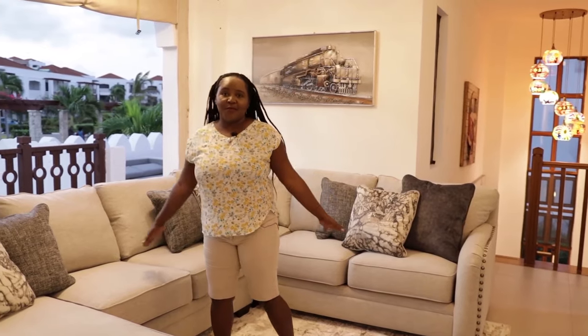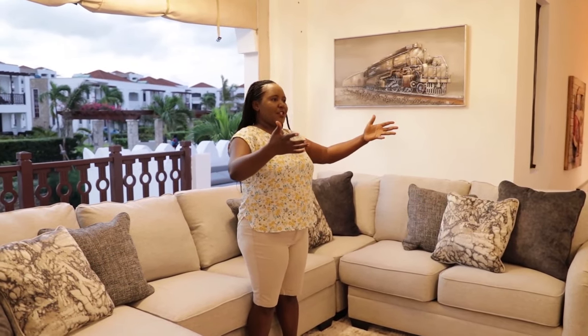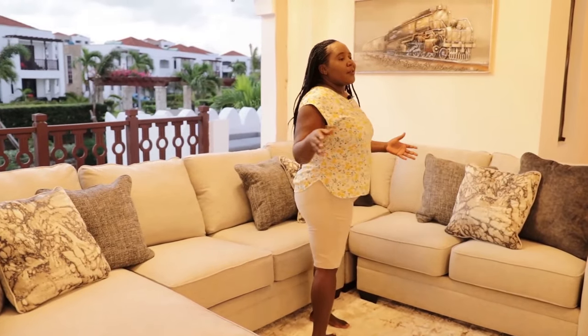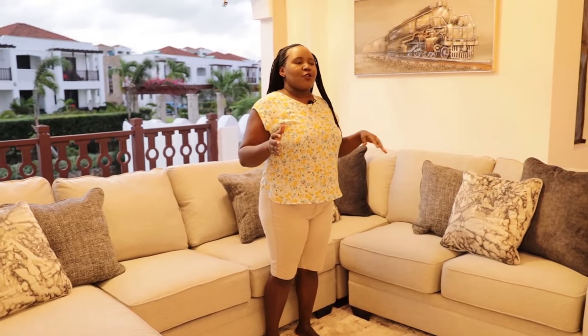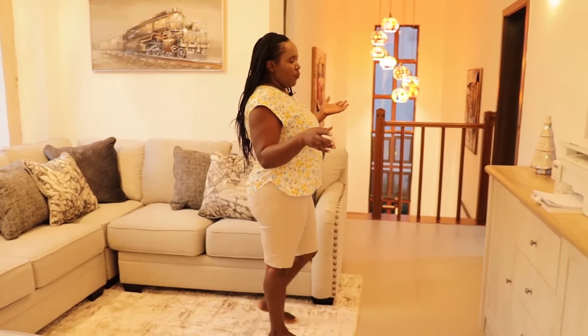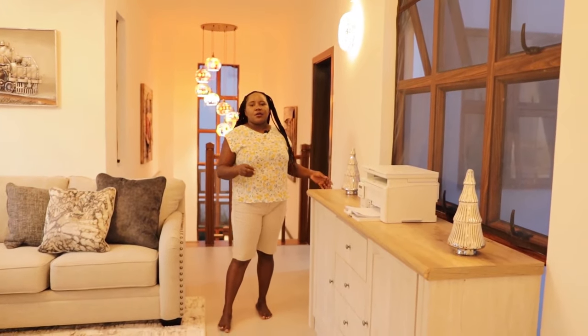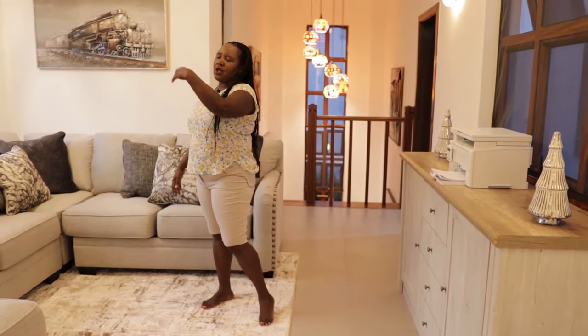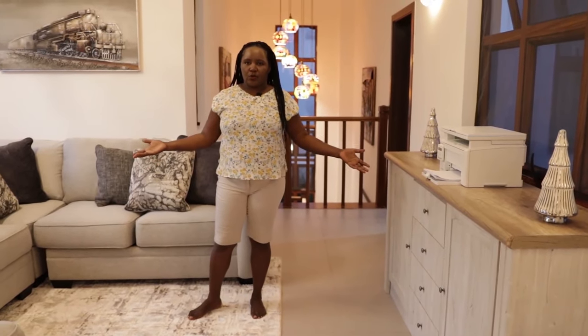This is the Mawimbi Lounge — you can see it's safari themed. I wanted to have both the feel of bush and beach. Since we already have a lot of blue downstairs and Kenya is the home of safaris, I wanted it to feel safari up here. This place has beautiful views of the ocean. This is also known as the pajama lounge, and it also serves as a library — we have some books here. For the kids, they can play with their laptops, watch TV series, or even play PlayStation.